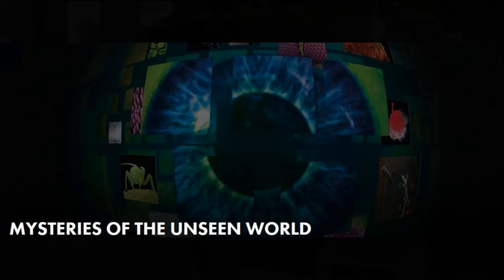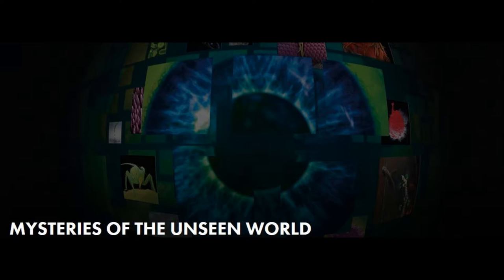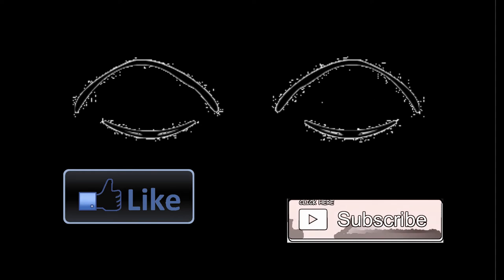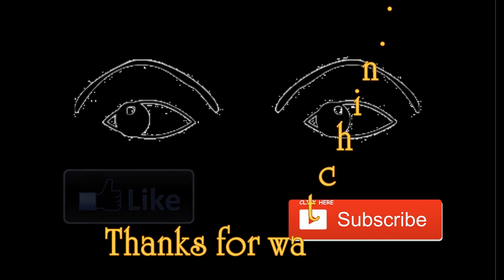The Omnimax movie, Mysteries of the Unseen World, was very interesting. We would recommend you check it out for yourselves if you get the opportunity. If you like the video, click the thumbs up and don't forget to subscribe so you get notified when new videos come online. See you soon, and thanks for watching!